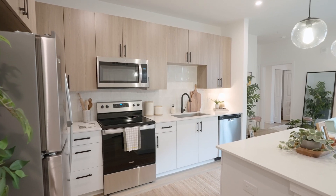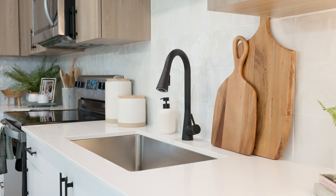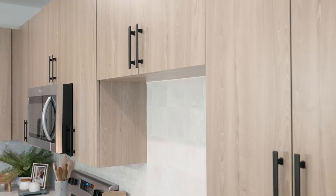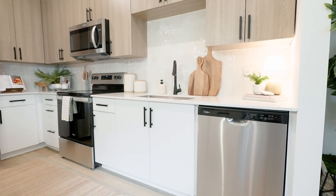Your kitchen will also feature Rambler's custom finishes with sleek quartz countertops, matte black accents, and two-tone cabinetry with white oak look cabinets on the top and simple white cabinets on the bottom.